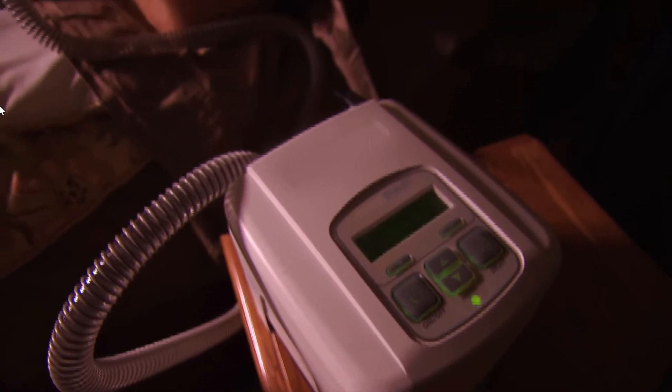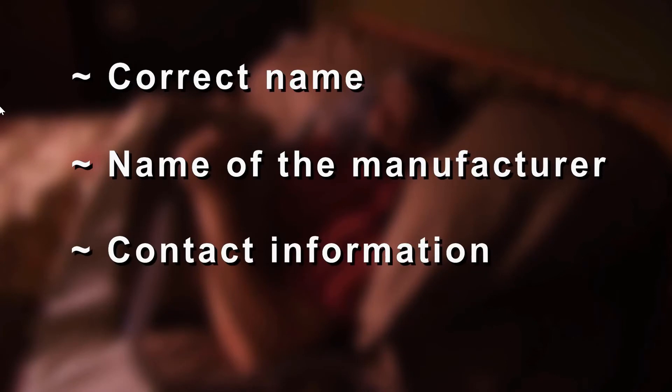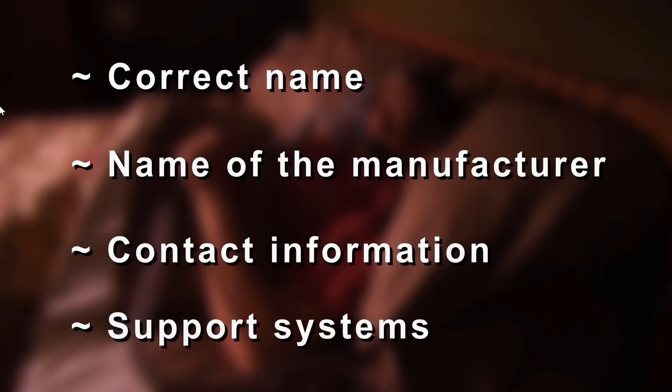Knowing how to operate and maintain your CPAP is essential, so always keep the following information available: the correct name of your device, the name of the manufacturer of your device, contact information for your health care provider or distributor of the device, and support systems in place for emergencies, like loss of power, battery failure, or malfunctions.